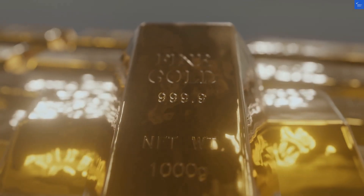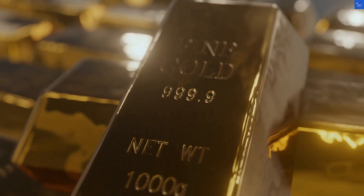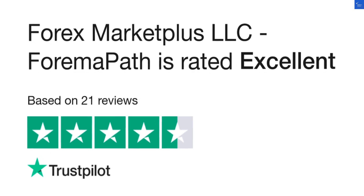So, is it worth visiting? Seriously, I wouldn't recommend putting your hard-earned cash into fxmarketbliss.com. Save your pennies and find a platform with some actual user feedback.